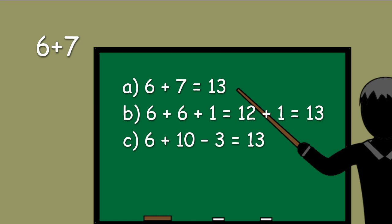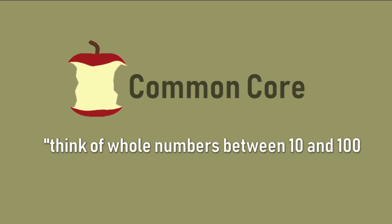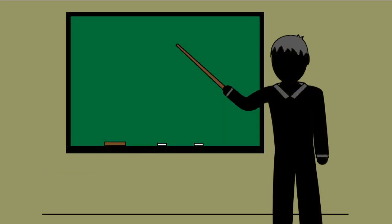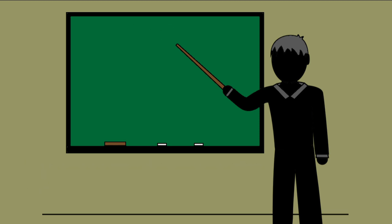Be sure to show all your work. The answer is B. The Common Core standards require first graders to think of whole numbers between 10 and 100 in terms of 10s and 1s, and solve problems such as 6 plus 7 by creating equivalent but easier or unknown sums — like this: 6 plus 6 plus 1 equals 12 plus 1 equals 13.